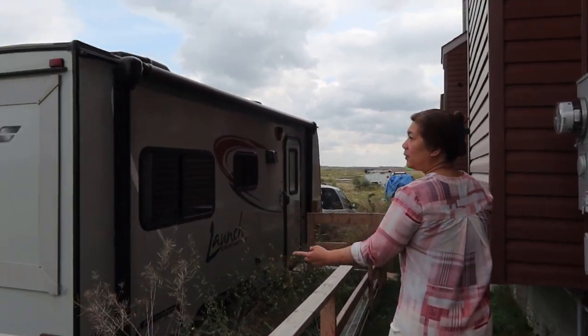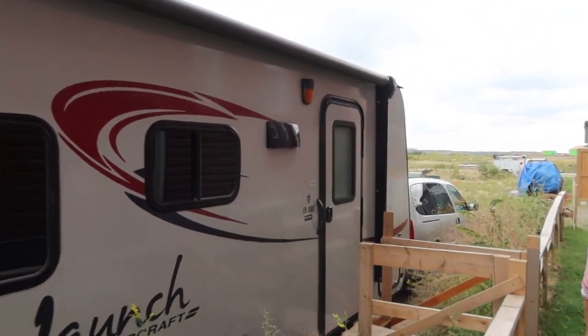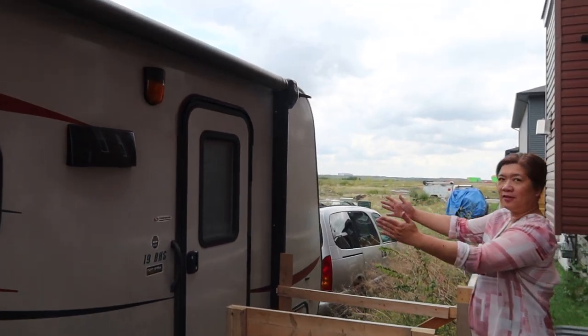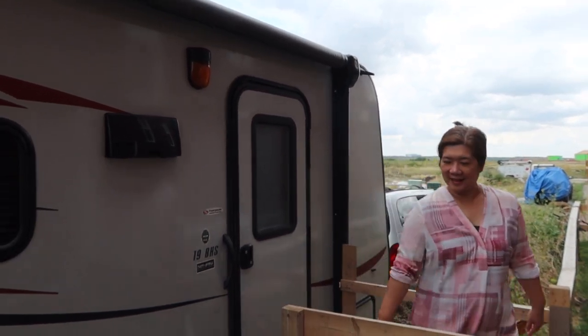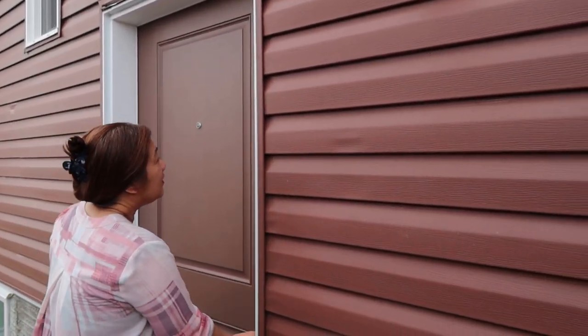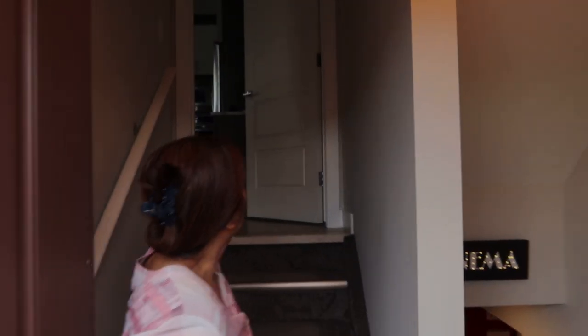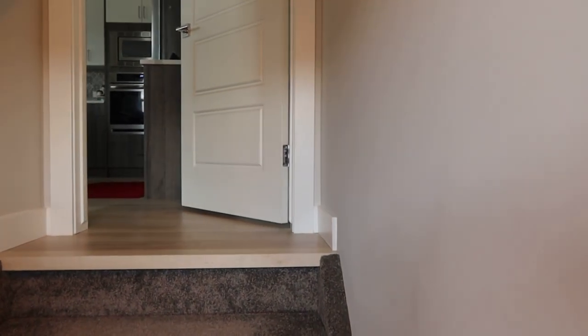This is our trailer which we can conveniently park beside our house, so we can go directly to it. We can just camp on the side of our house. Let's go to our lower level. By the way, this one is also an entrance — this is our main level of the house, so from there you can go to the basement, or from outside you can go to the other door.